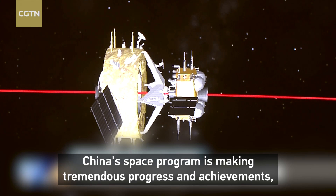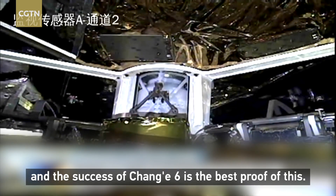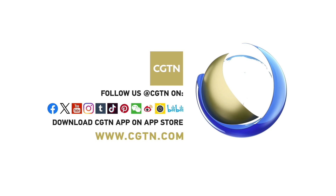China is where they are making more progress and more results, like this with Chang'e 6.